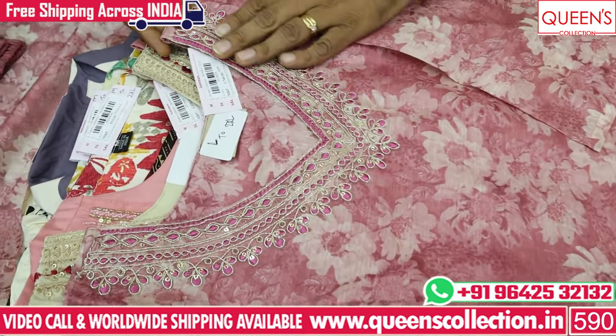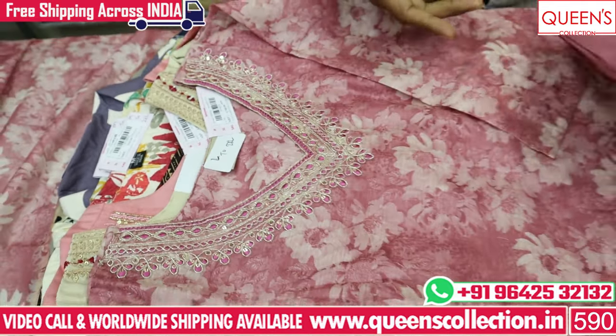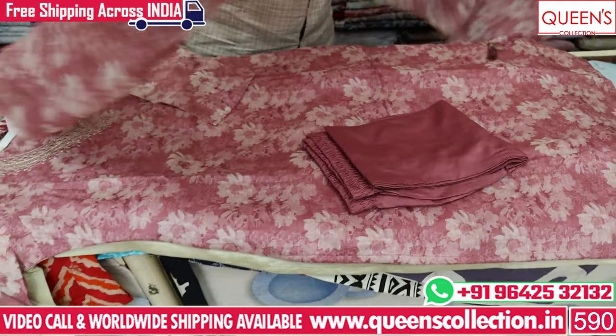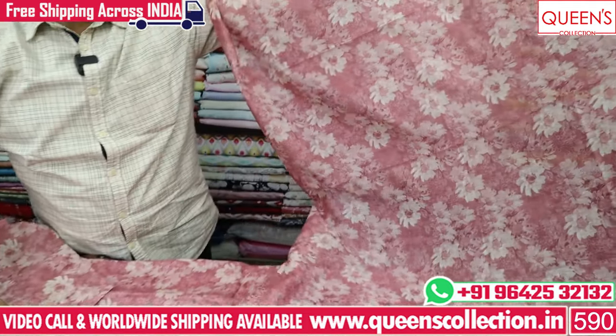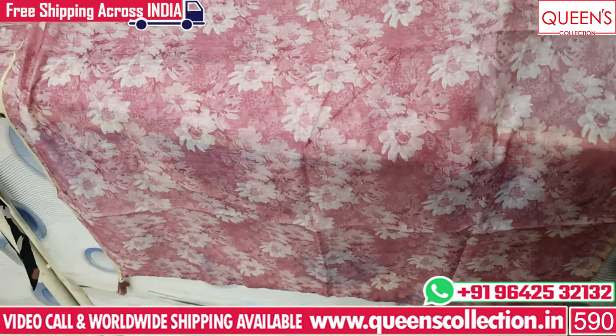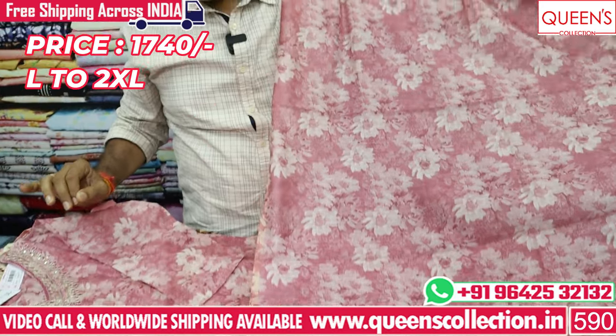The neck and neckwork pattern is too good with the same self-color fabric. It has a full size, nice variety, and a good get-up. It is a simple, super office wear and casual wear with many different varieties. The price is only 1740.